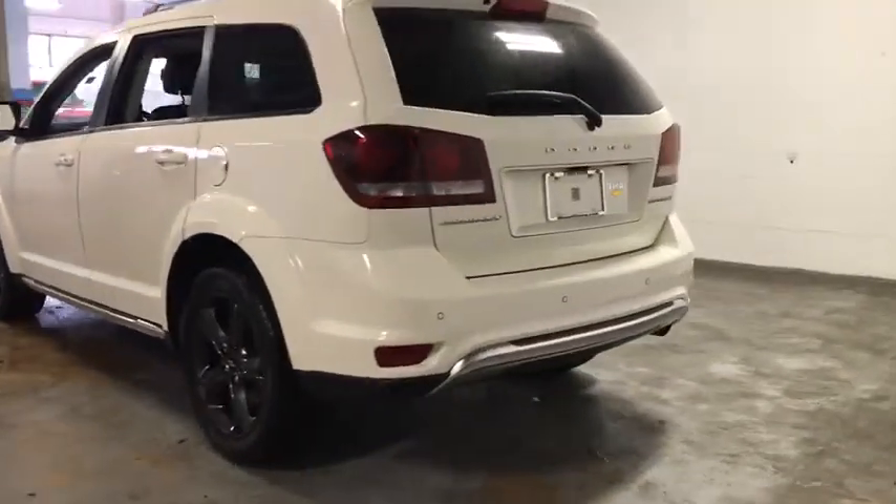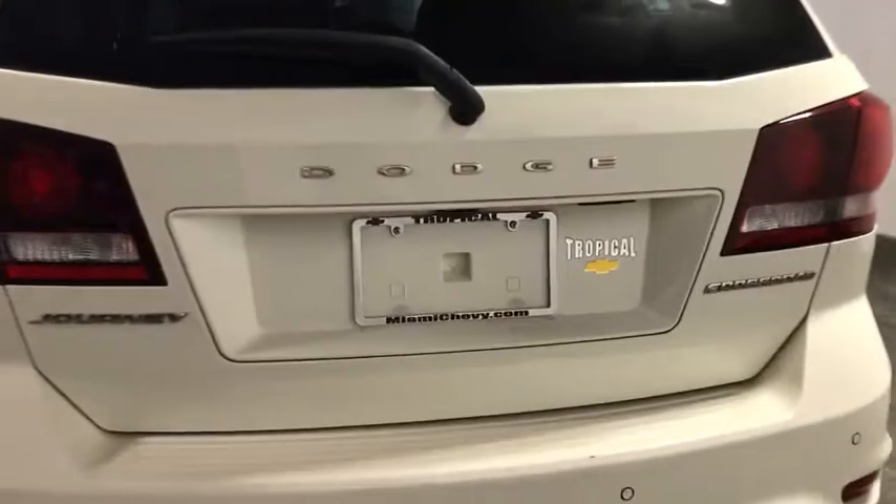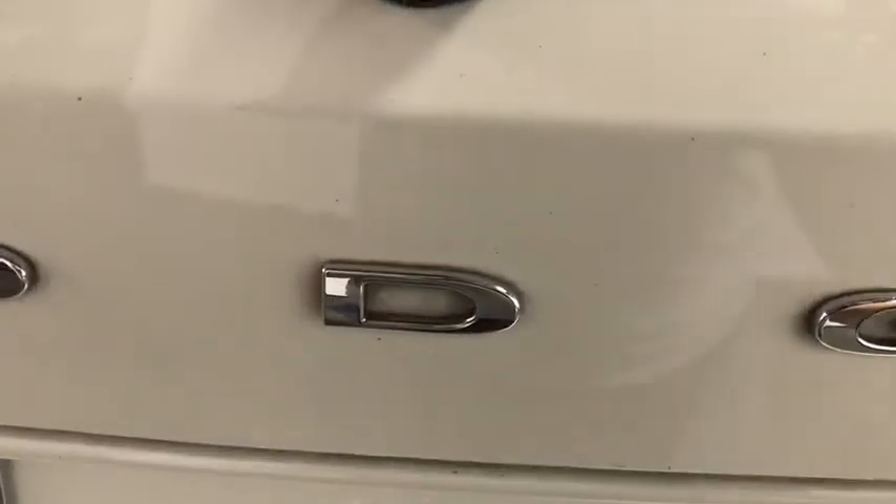Fog lights, brake assist, overhead console, tachometer, panic alarm, remote keyless entry, front reading lamps. This beauty is sure to make you the talk of the neighborhood, so call or drop in for a test drive today.